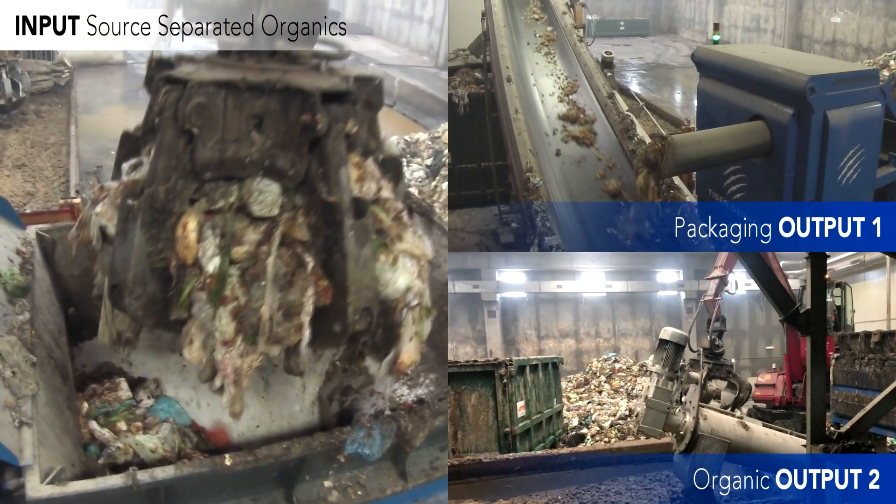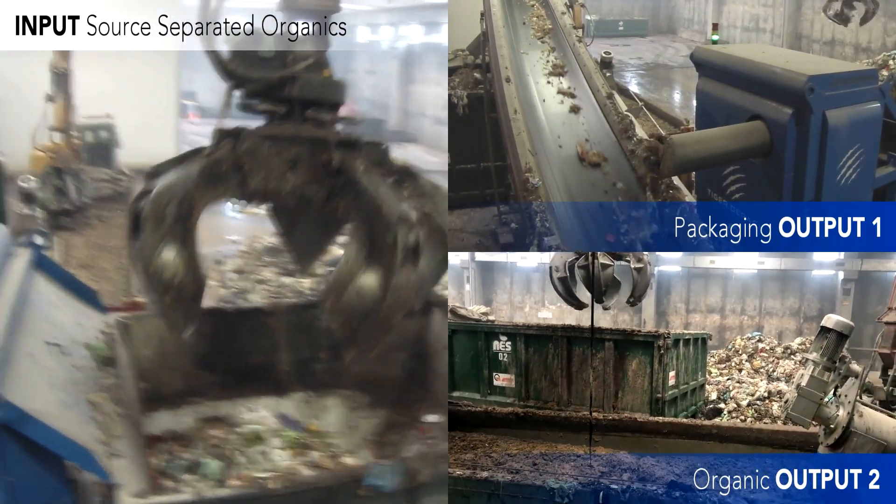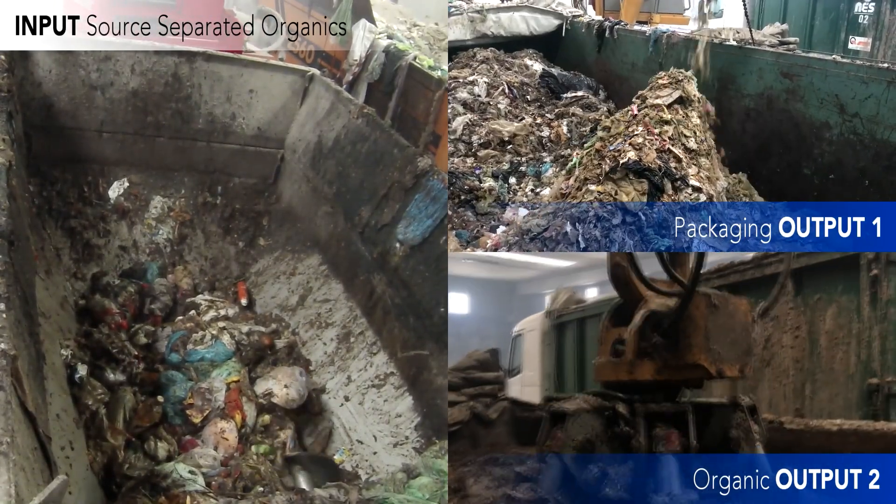With the new European regulations you have to remove them, so our machine, thanks to our air system technology combined with water, can remove all the plastics that are smaller than 12 millimeters.